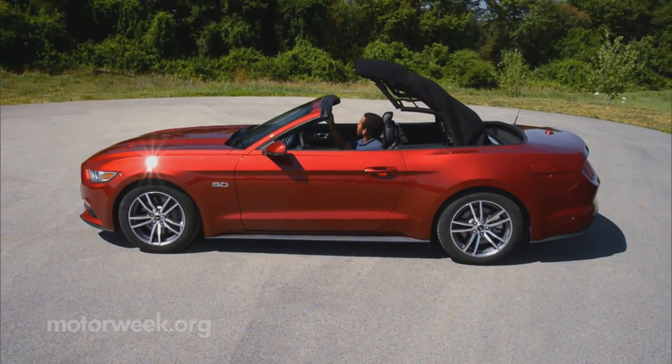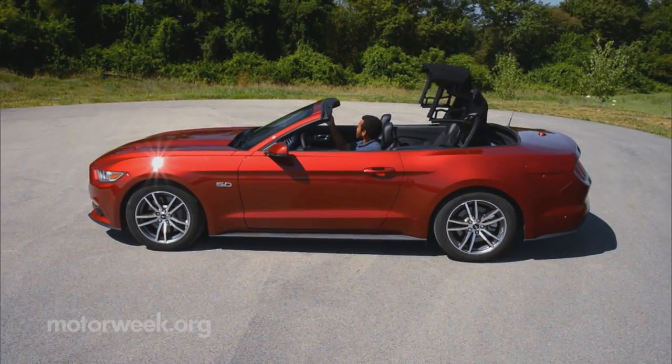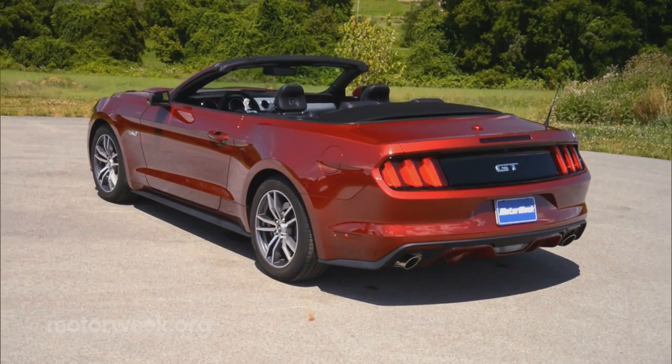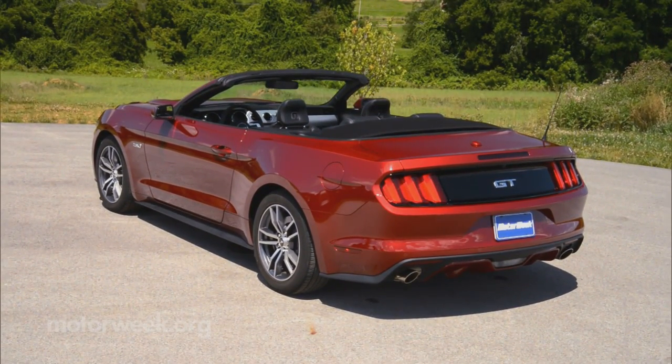The top is insulated, multi-layer fabric. While power-operated, there's still a manual header release. The top forms its own tonneau cover with detachable side boots to cover the hardware.